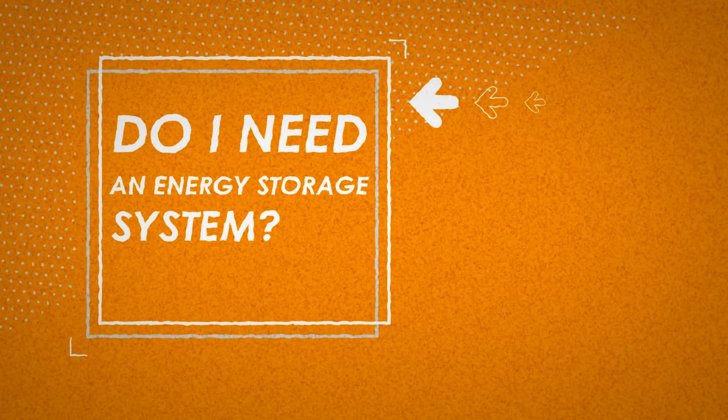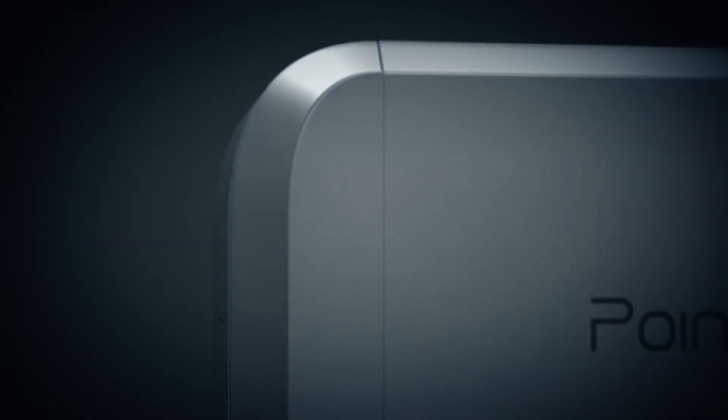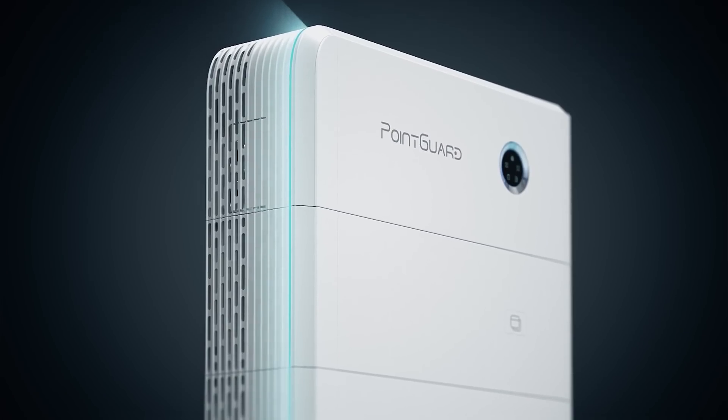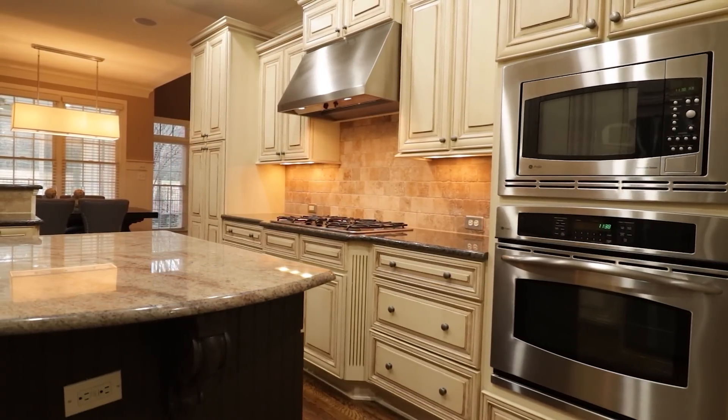For those of you who don't have a one-for-one net metering program, you may want to consider installing battery storage with your solar. That's the second major thing you need to consider — do I need to install battery storage with my solar power system? There are two main reasons you would install batteries. The first is that your power company doesn't offer one-for-one net metering, so you need to store your excess daytime solar energy production so you can consume that energy within your house at nighttime, rather than buying and selling with the power company at an unfair rate.